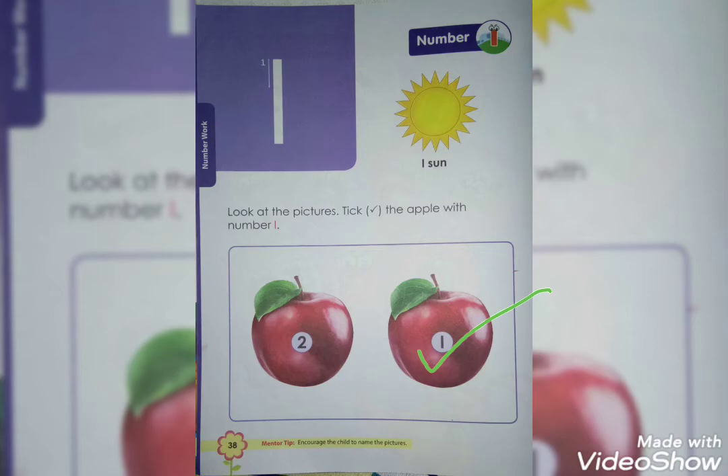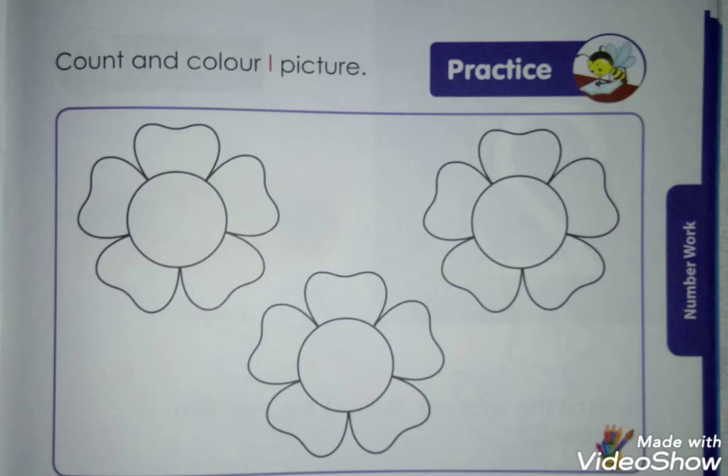So, tick here. Now, go to the next page.